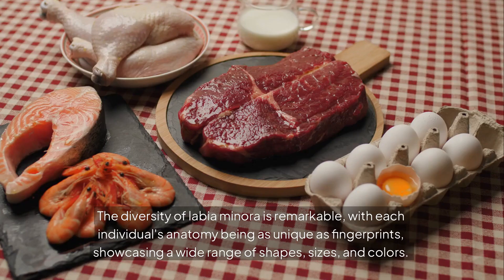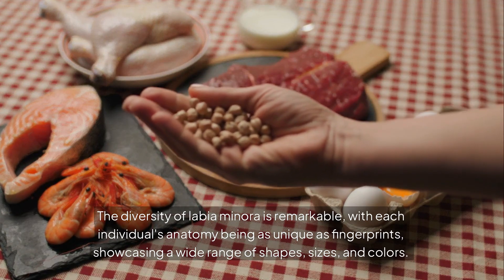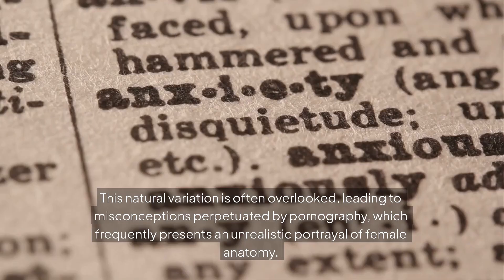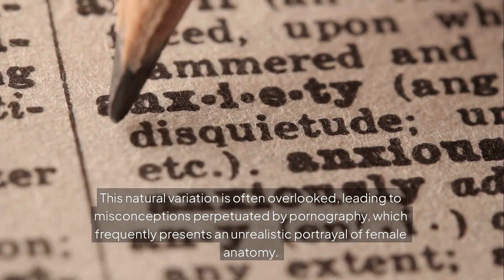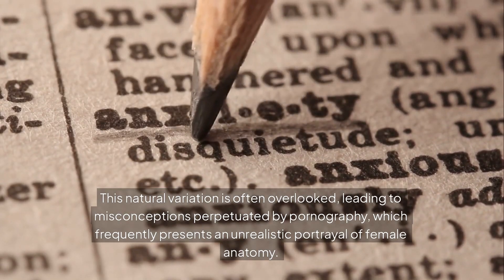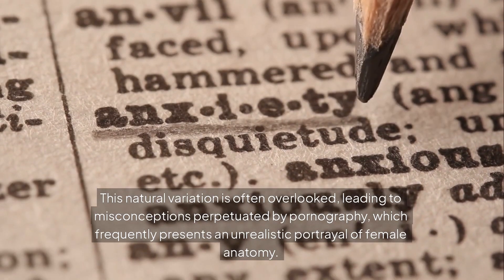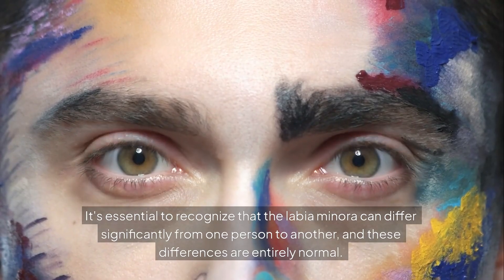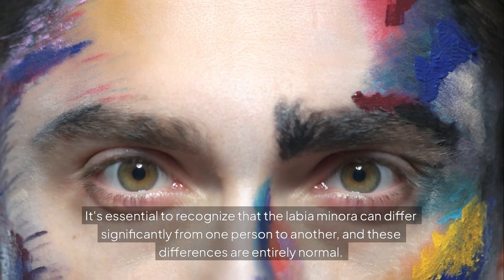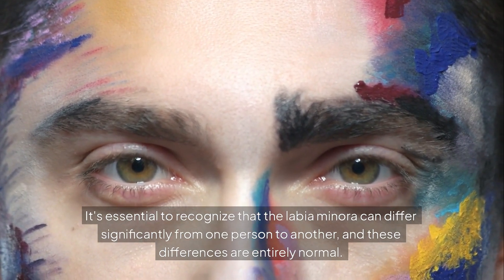The diversity of labia minora is remarkable, with each individual's anatomy being as unique as fingerprints, showcasing a wide range of shapes, sizes, and colors. This natural variation is often overlooked, leading to misconceptions perpetuated by pornography, which frequently presents an unrealistic portrayal of female anatomy. It's essential to recognize that the labia minora can differ significantly from one person to another, and these differences are entirely normal.